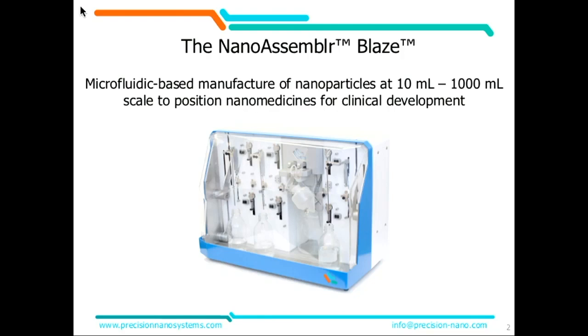I've been given the opportunity to tell you about the Blaze, and the journey to this day has really been a lot longer than the six months that I've been at Precision. I'm really here to testify to the work of others. My contribution to the Blaze was I bled on it once, and that was to get it out of the crate. But I'm pleased and proud to have the opportunity to tell you about one of the pieces of Precision's vision of scalable microfluidic manufacture of nanomedicines — and that is the Blaze.